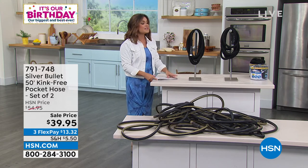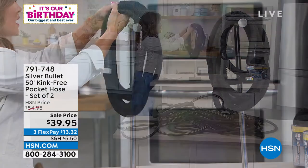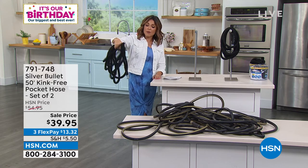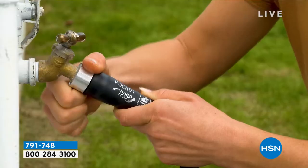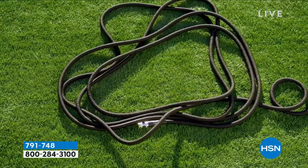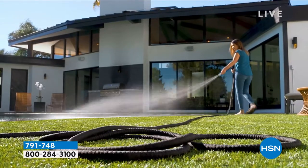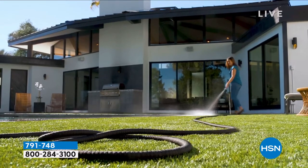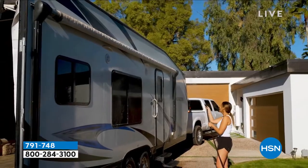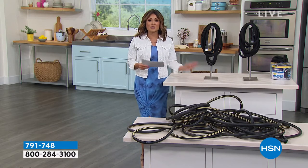Is your garden hose heavy, slimy, hot and cracked from sitting in the sun, tangled, or kinked? We're going to solve all those problems with the Silver Bullet 50-foot kink-free Pocket Hose — and you're getting two of these. This is 50 feet of hose and it's so lightweight, about two pounds. The Pocket Hose gets its name because you can fit this into a little bucket — great for condos, RVs, boats. It grows when you turn the water on yet it is kink free. You get the spray nozzle that you can adjust, and a second one as well.